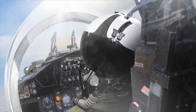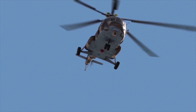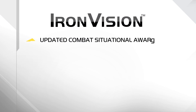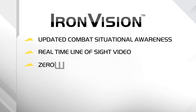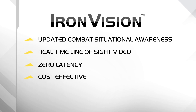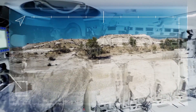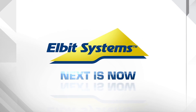Elbit Systems Iron Vision — from the global leaders in helmet-mounted systems, for fixed and rotary wing aircraft, down to the ground forces. Providing updated combat situational awareness. Capturing real-time line-of-sight video with zero latency. Cost effective. Iron Vision delivers multiple operational advantages, all projected into one intuitive, lightweight, high-definition, head-mounted display. Elbit Systems. Next is now.